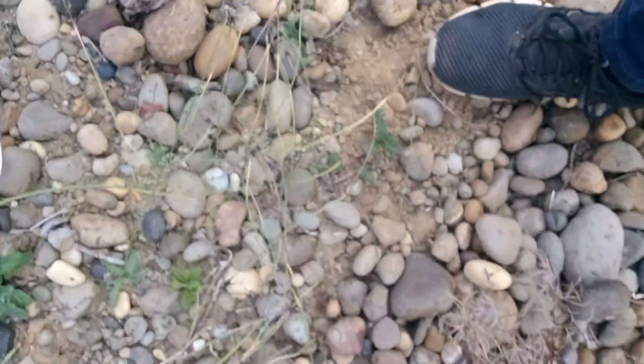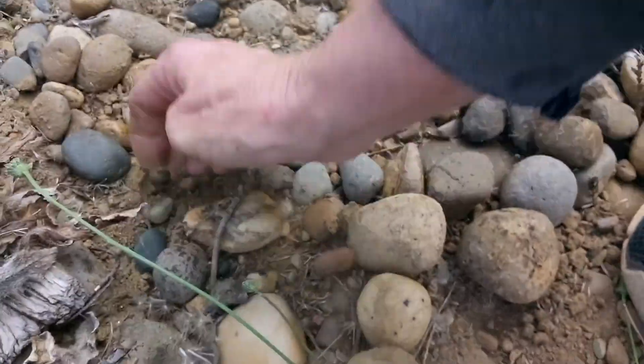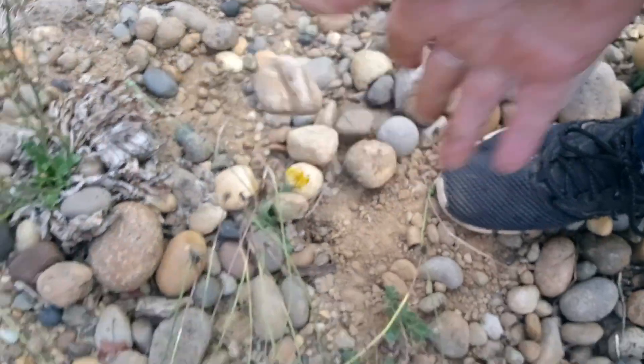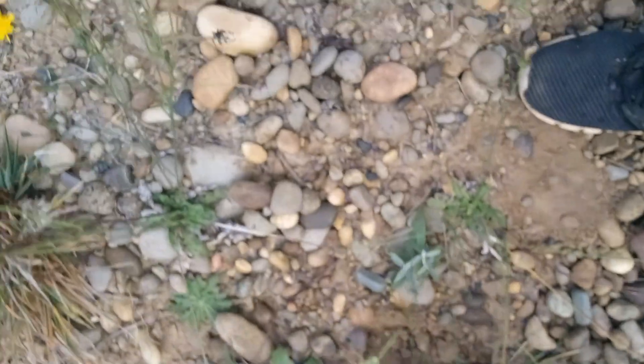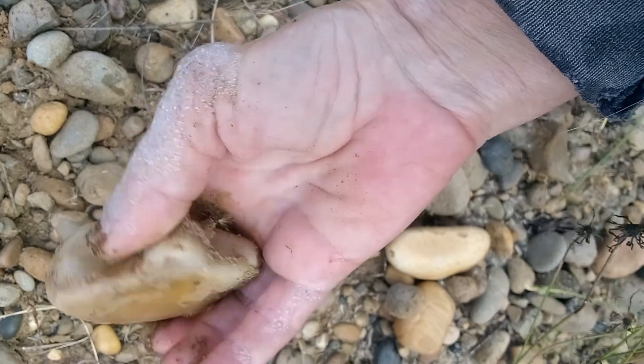I've been finding them — incredible. I don't think he's anything, but he looks pretty interesting. Soft rock. Look at that — I like it, but it's nothing. Let's get on in there and look.